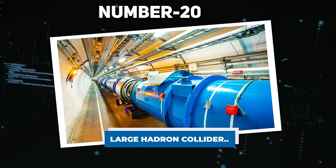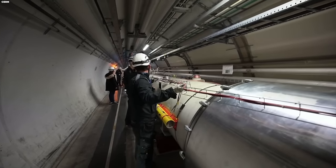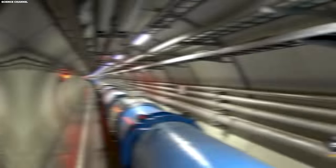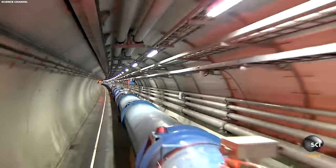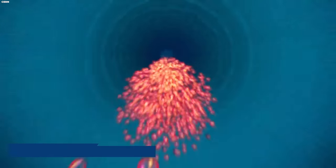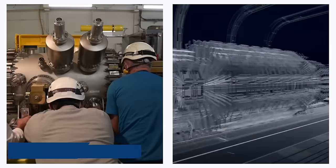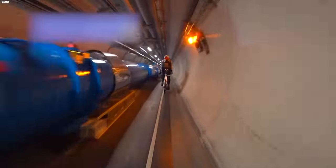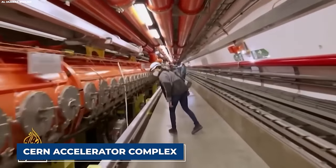Number 20: Large Hadron Collider. Enter the realm of the extraordinary with the Large Hadron Collider, or LHC — a colossal and groundbreaking machine capable of accelerating particles. Since its operational debut on September 10, 2008, the LHC has solidified its status as the latest addition to the CERN accelerator complex.